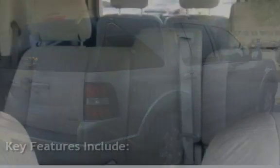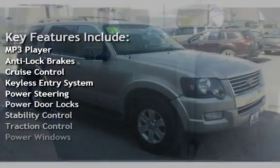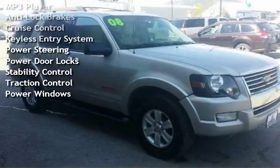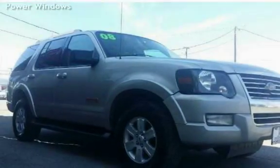Key features include: MP3 player, anti-lock brakes, cruise control, keyless entry, power steering, power door locks, stability control, traction control, and power windows.